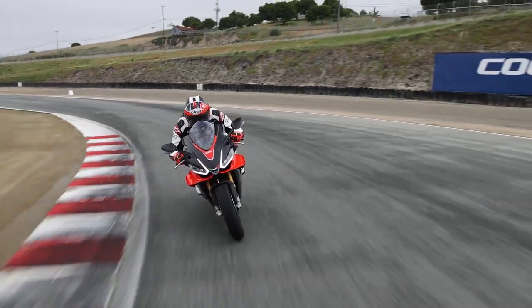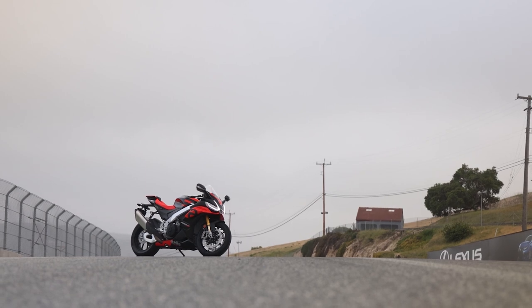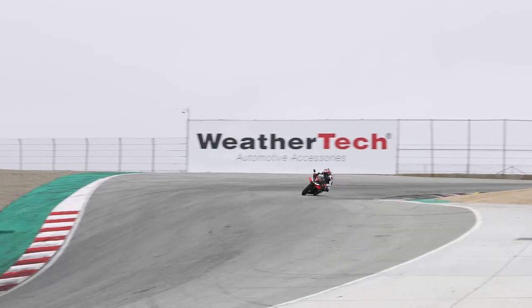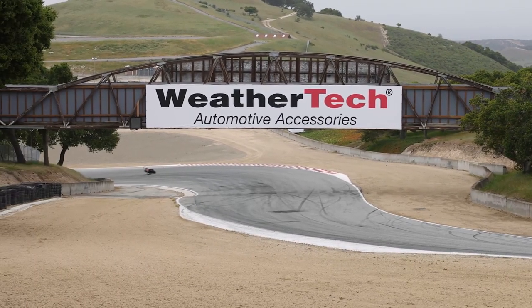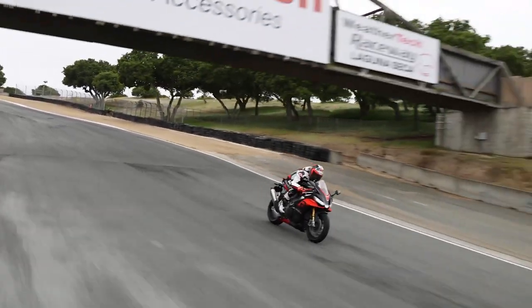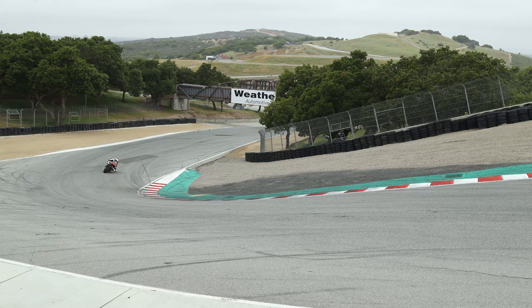It was a typical overcast day at Laguna Seca. I spent a good part of the sessions just trying to keep my face shield from fogging up. Back in the day, being on a bike with 200-plus horsepower in these conditions would have really been harrowing. Today it had my attention, but the bike made my work that much easier.